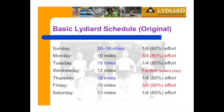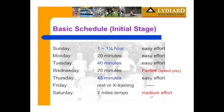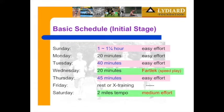The original schedule is 100 miles a week from Arthur's book. You still have three long runs, three faster runs, 10 miles and Fartlek in the middle, and 13 miles easy. The pattern is long, short, long, short — fast, slow, fast, slow — mixing. For the initial stage if you're running an hour and a quarter as the long run, long runs here are 40 to 45 minutes — exactly the same pattern. You'd do Fartlek 20 minutes, two-mile tempo or out-and-back run, medium effort, and rest or cross-training or 20 minutes easy jogging.